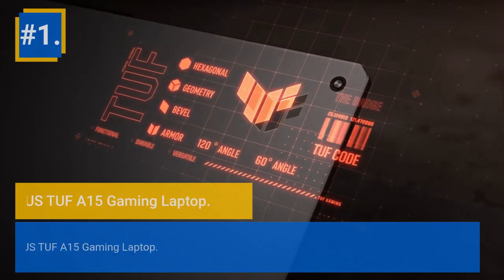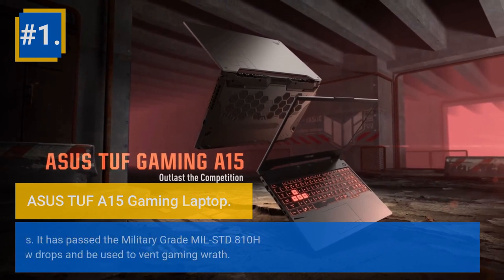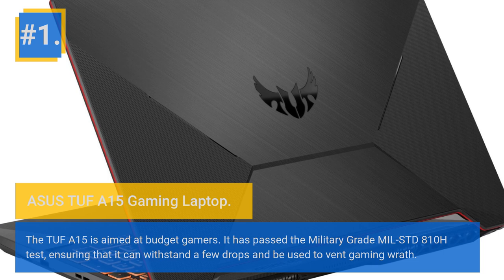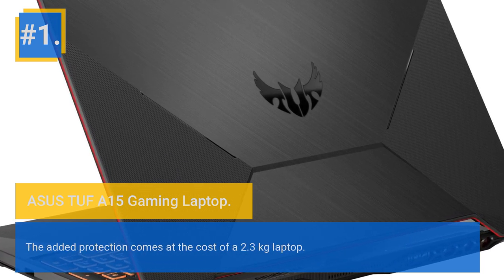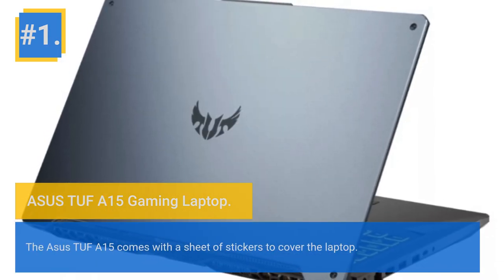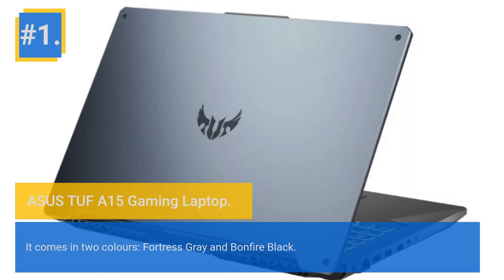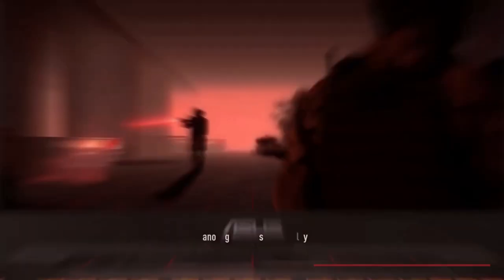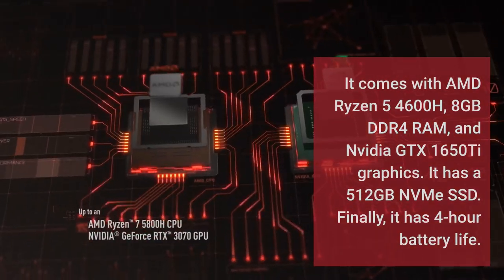Number 1: Asus TUF A15 Gaming Laptop. At the top of the list, we have the Asus TUF A15 Gaming Laptop. The TUF A15 is aimed at budget gamers. It has passed the military-grade MIL-STD-810H test, ensuring it can withstand a few drops and heavy use. The added protection comes at the cost of a 2.3 kg weight. It comes in two colors — Fortress Gray and Bonfire Black — and includes a sheet of stickers. It comes with an AMD Ryzen 5 4600H, 8GB DDR4 RAM, and NVIDIA GTX 1650T graphics.